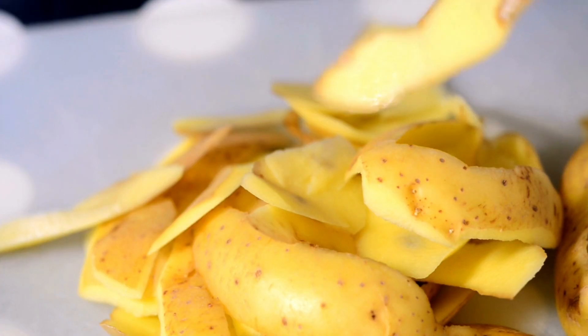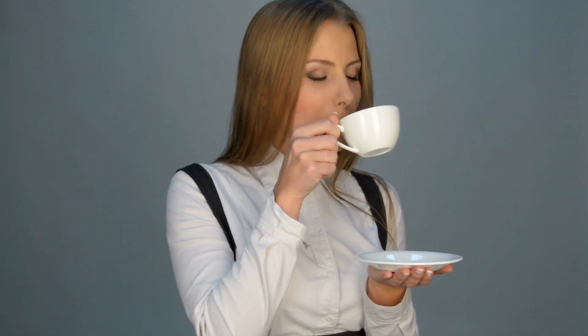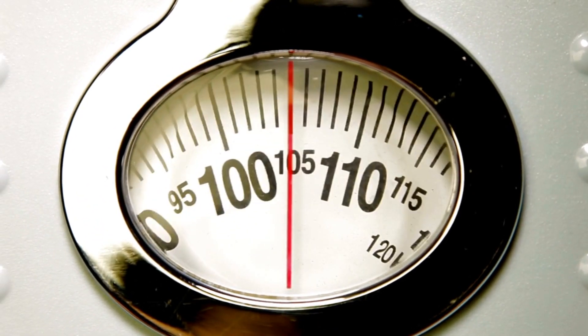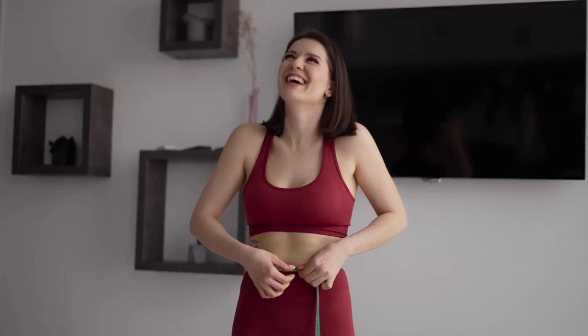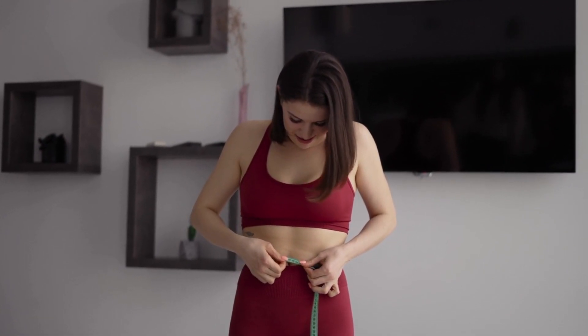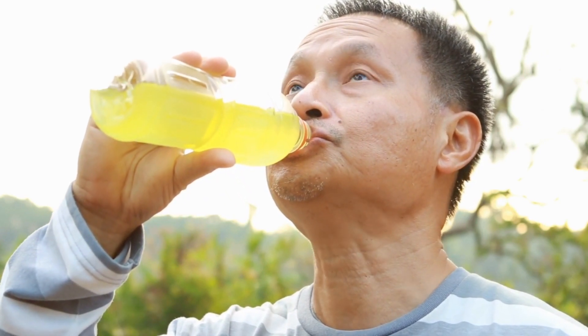Boil the skins of four potatoes in half a litre of water for 15 minutes, strain the liquid, and drink one to two cups daily. Potatoes can also help with weight loss. Drink one cup of potato juice in the morning before breakfast and then in the evening two to three hours before going to bed.